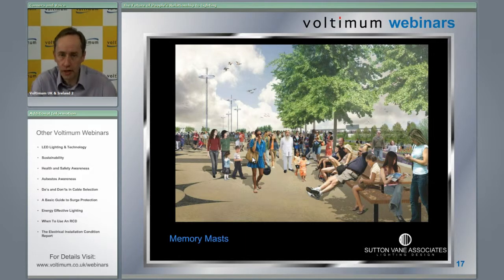Part of the Olympic vision is that it should stay as something that London is proud of after the Olympics. So the masts are actually called the memory masts, because they will stay and they will help people remember this wonderful event that's coming to London.